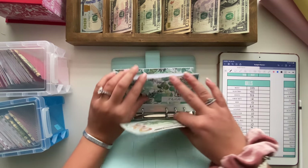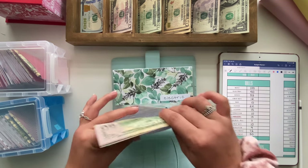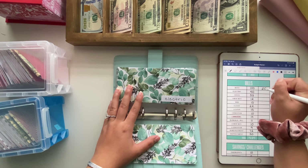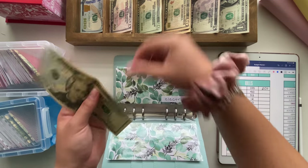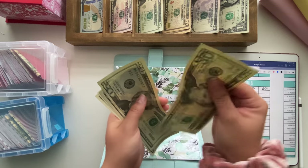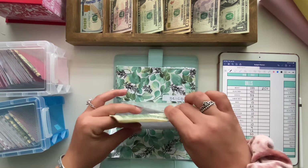Rent is gonna get $100, $200, and then $250 — so $250 into rent. Electric is going to be getting $20, and now has $62 into electricity.